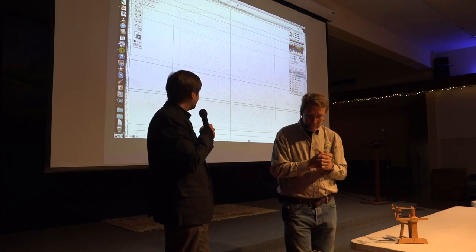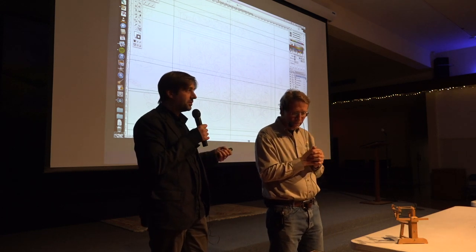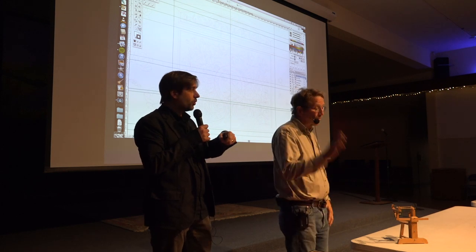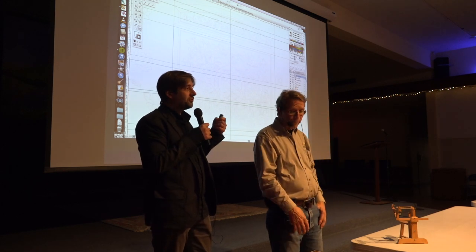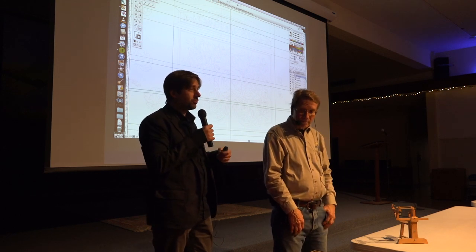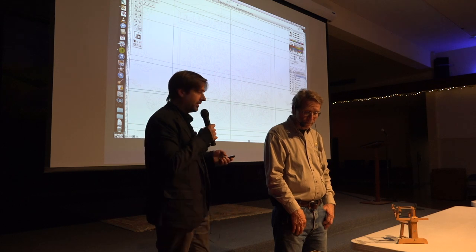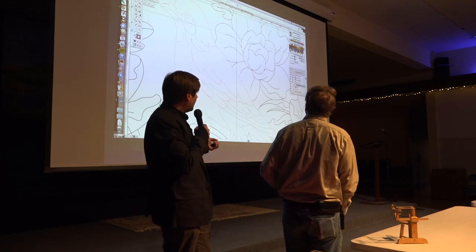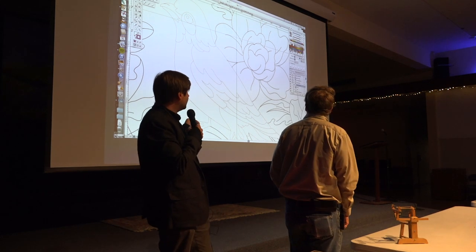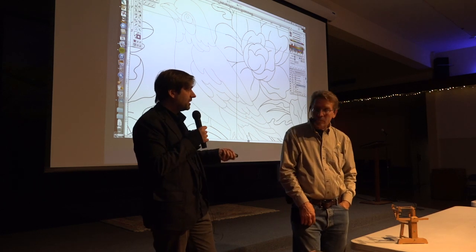Patrice now uses Adobe Illustrator, which gives the possibility to work the line again and again until satisfied. With the picking machine, once you've punched the holes, they're there — if you're not totally happy with the line you start over or compromise. On big projects, that's a lot of compromise. With Illustrator you can choose the size of the line and print them dotted, simulating the picking machine effect.